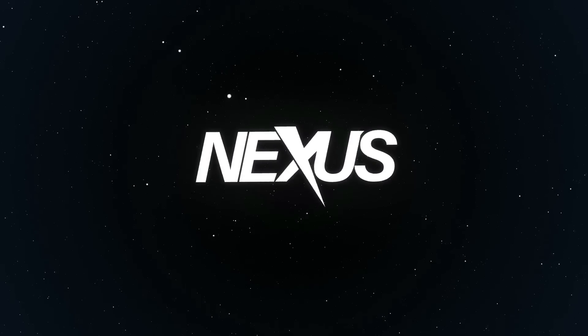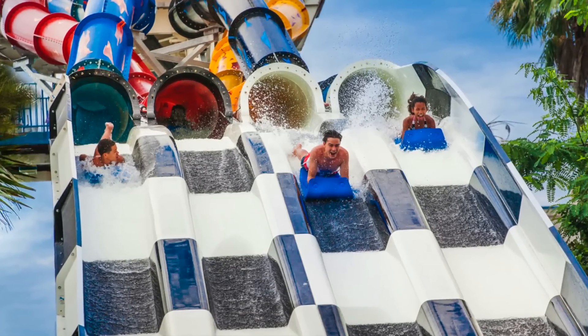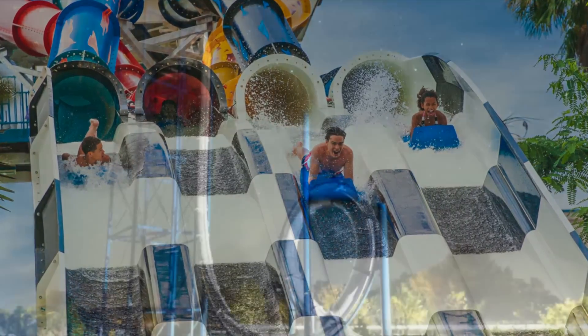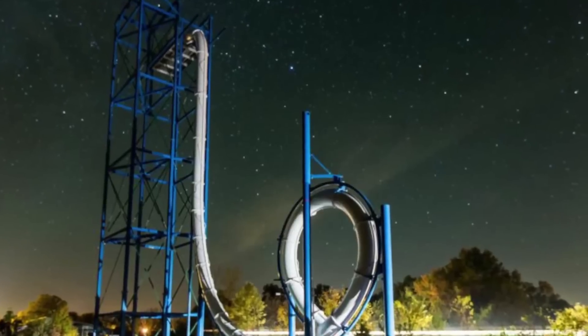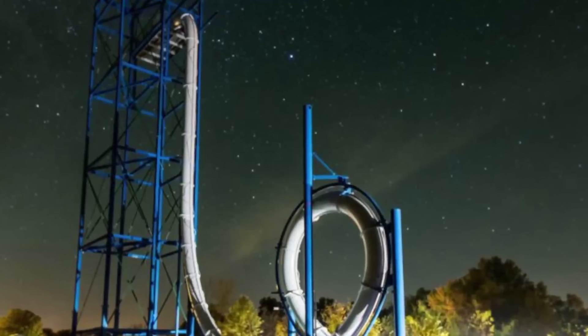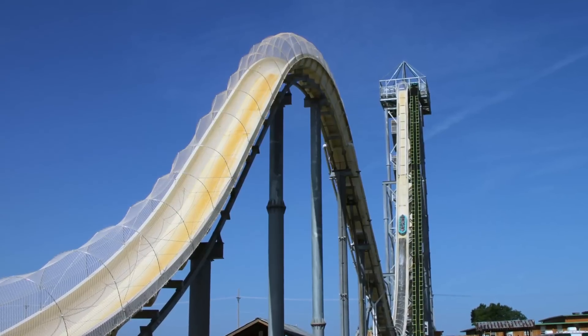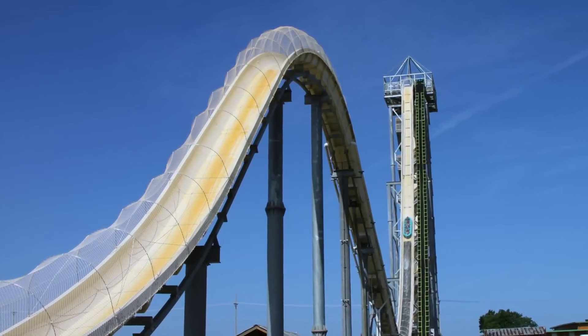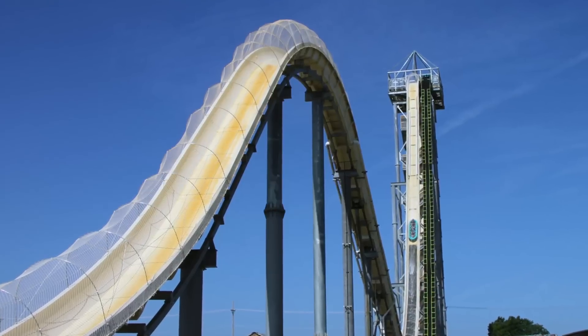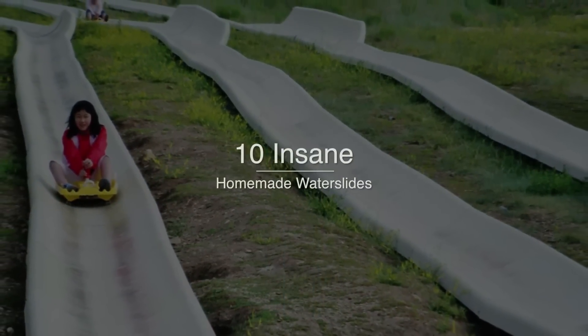What's up everyone and welcome back to Nexus. If you watched any of our previous videos about waterslides, you know they can be pretty dangerous. Even in the news, you're always hearing about accidents and people getting injured, sometimes dying in pretty gruesome ways. If you heard about the kid who got decapitated on the Veroot waterslide and you think that's bad, wait until you see some of the ones on this list that haven't had a single safety inspection. Watch this video to see 10 insane homemade waterslides.